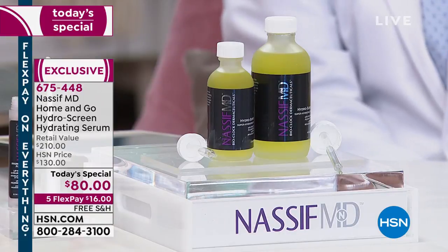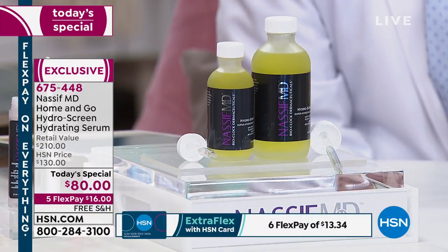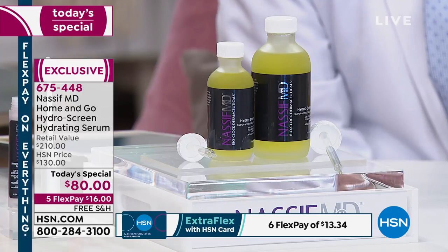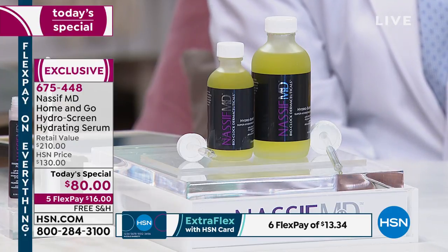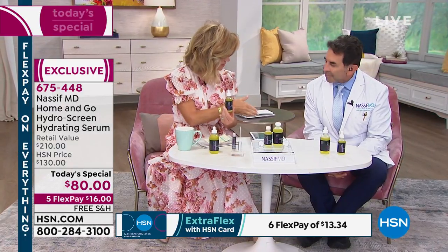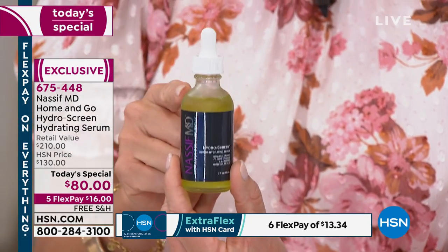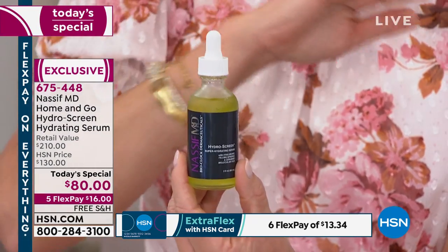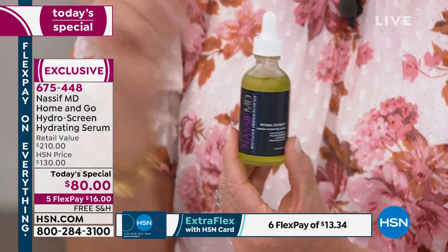What if I told you he's bringing to you his hero product today, that we're going to transform the outer layer of your skin? You're going to watch that volume change. You're going to get an increase in hydration in the best buy he's ever done. This is your $80 in your very busy Medi Spa — $80 here at HSN. It's just HydraScreen. This is his number one bestseller.